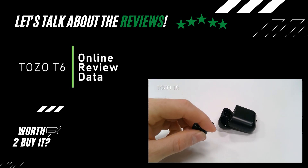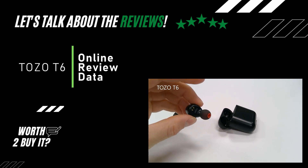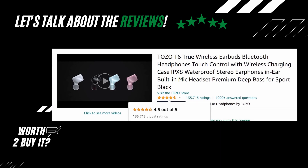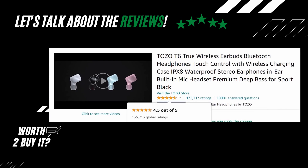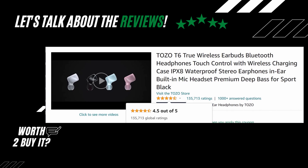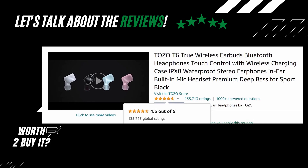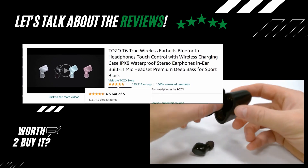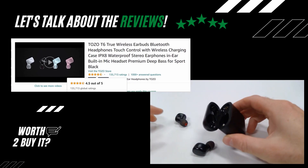Let's look at the online review data for the TOZO T6 earbuds. On Amazon US, they received a rating of 4.5 out of 5 stars from 135,713 ratings. A very high number of ratings with a good score usually indicates a reliable and worth-to-buy product.